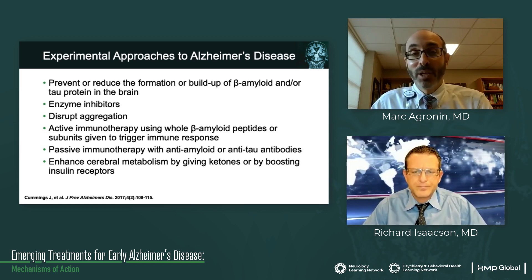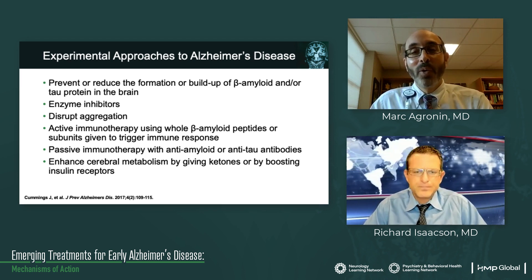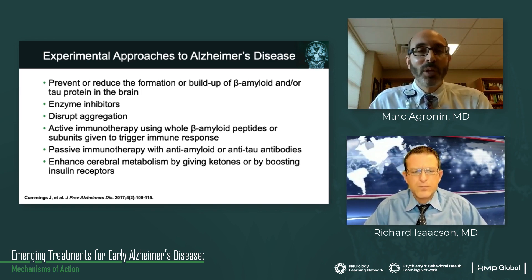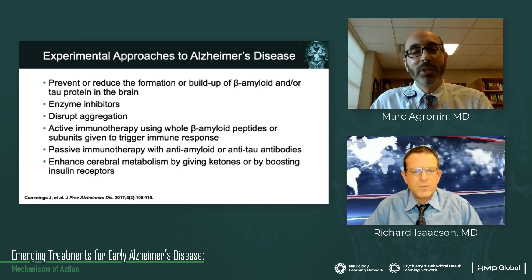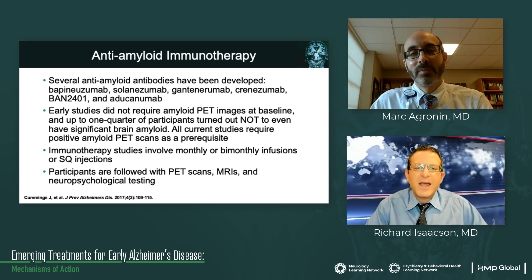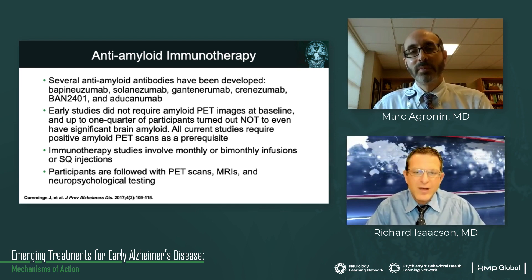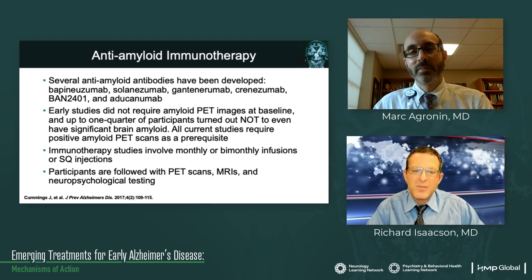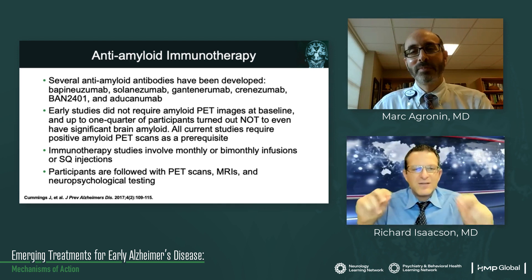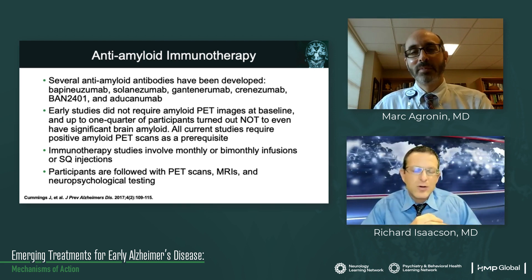Immunotherapy approaches include either injecting someone with a whole peptide or part of it to trigger an immune response, or giving someone the antibodies — which is the main approach. Or finally, even if you can't slow that down, can you enhance cerebral metabolism by giving ketones, boosting insulin receptors, or some way to circumvent damage by insulating or boosting brain function? When it comes specifically to anti-amyloid immunotherapy, there are several antibodies developed over a decade ago: bapineuzumab, solanezumab, gantenerumab, crenezumab, BAN2401, and aducanumab. They each have important differences, and those differences may truly be the reason why some agents may work and why others have failed in the past.